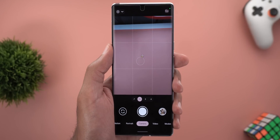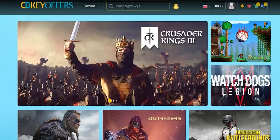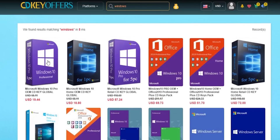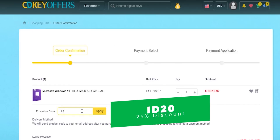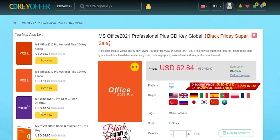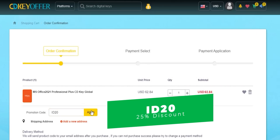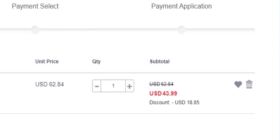This video is sponsored by cdkeyoffers.com, an online digital store selling original Windows 10 and Office keys at heavily discounted prices. You can use my promo code ID20 to get an extra 25% discount instead of the regular 20%. For example, a Windows 10 OEM key is $15.18, and Microsoft Office Professional Plus is $44 after the discount with the same code. Check the links in the description below.